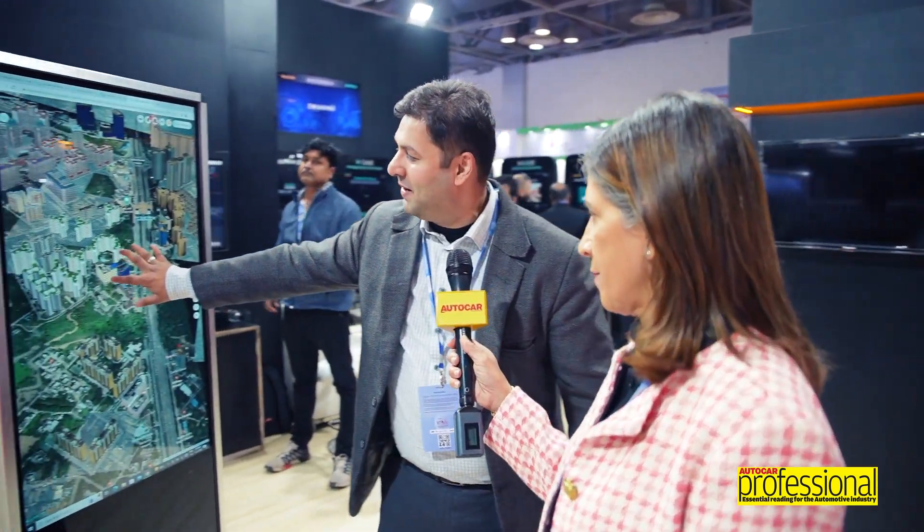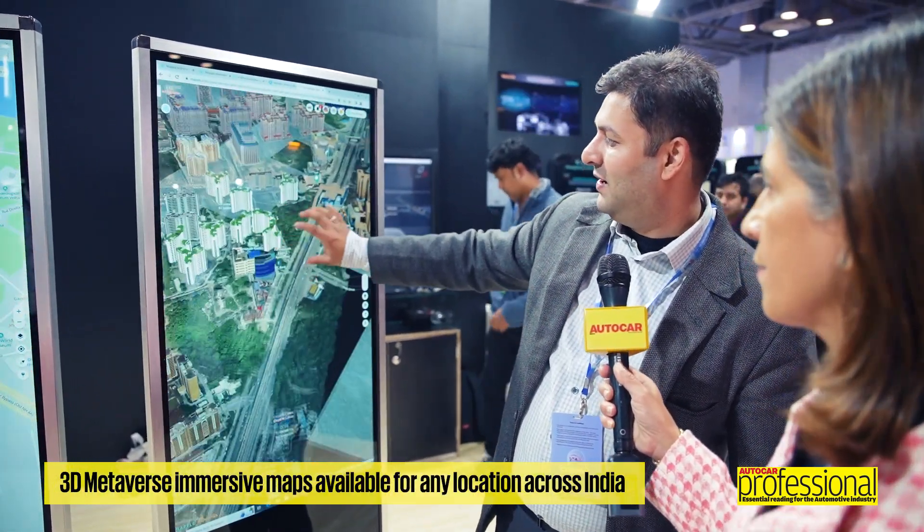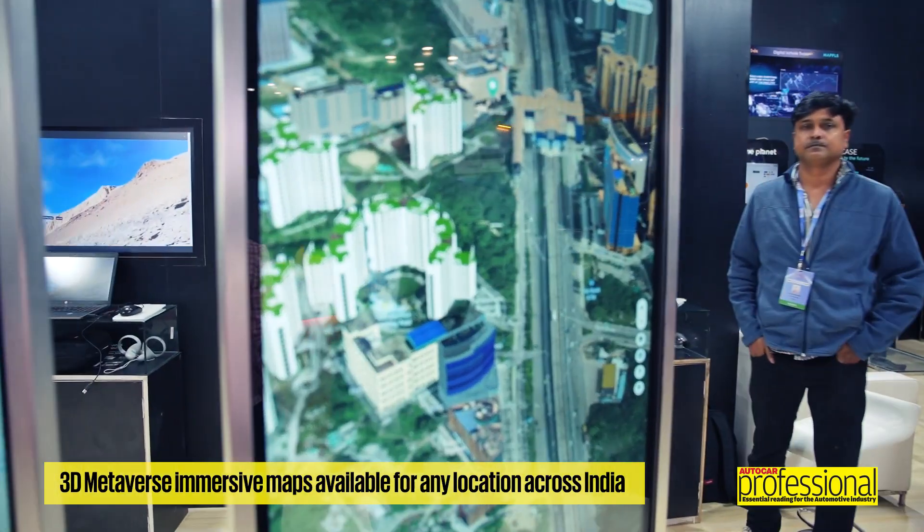Similarly, you can see the full 3D metaverse map of Golf Course Road, for example. This kind of immersive map is a really great, fun experience.